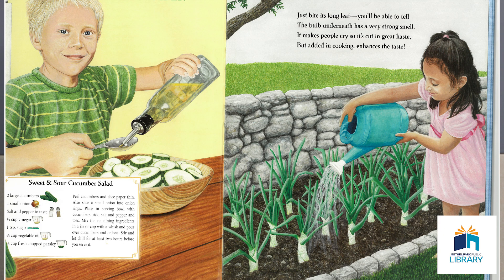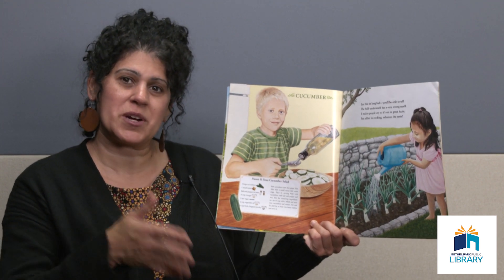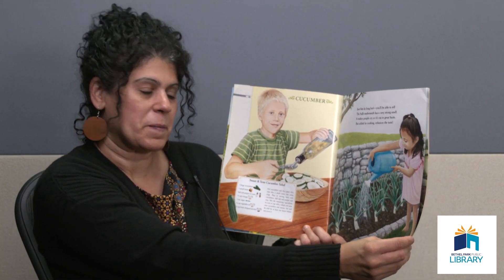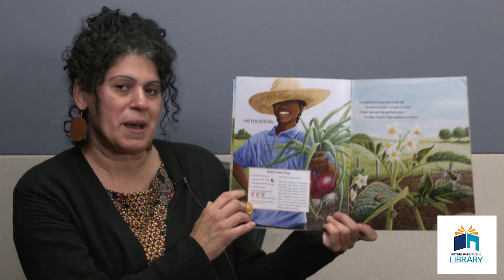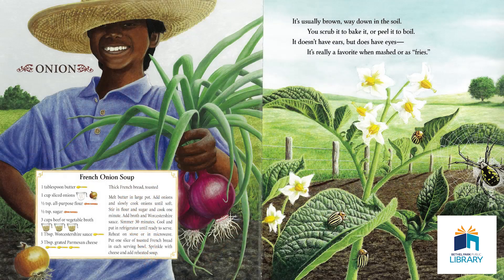Just bite its long leaf — you'll be able to tell. The bulb underneath has a very strong smell. It makes people cry, so it's cut in great haste, but added in cooking it enhances the taste. What vegetable is this that sometimes makes you cry when you slice it? You guessed it — it's an onion. Here's a recipe for French onion soup.